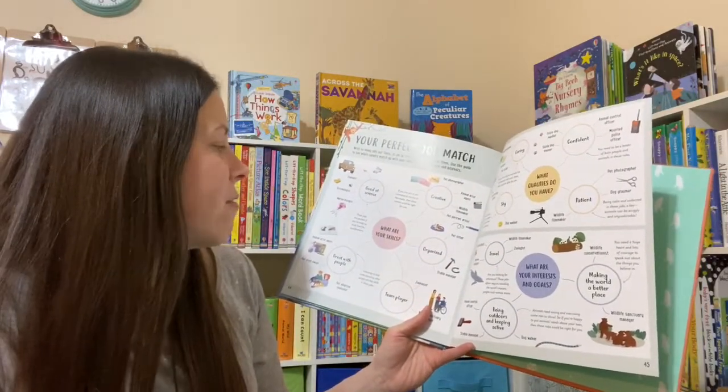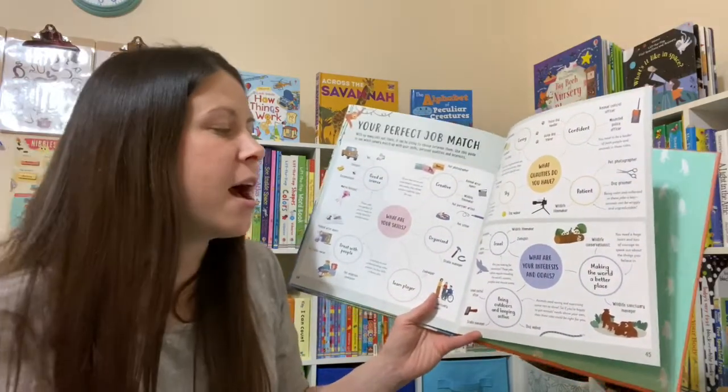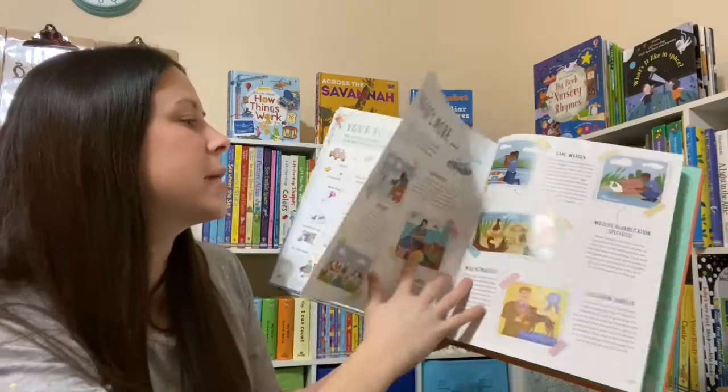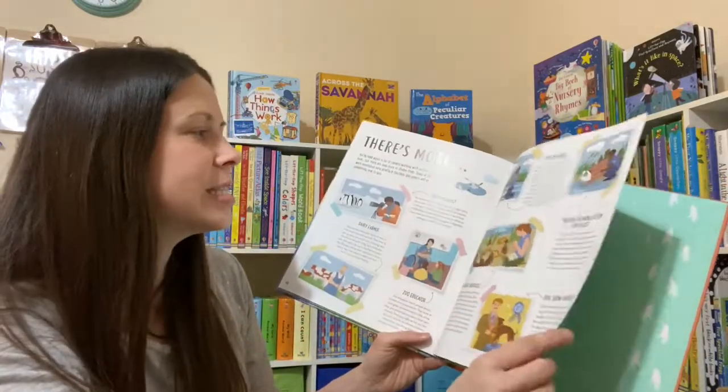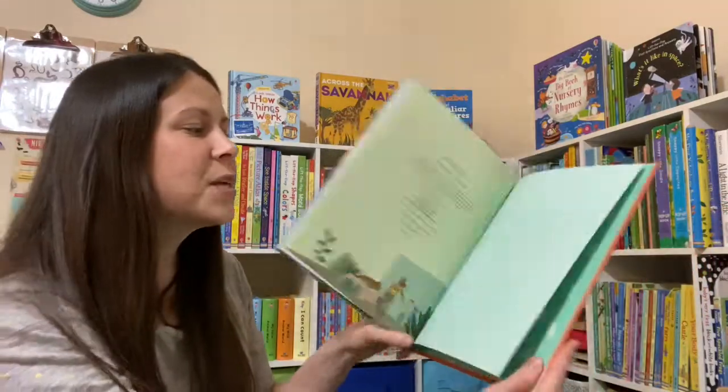She wanted to be a veterinarian. What are your skills? What qualities do you have? What are your interests and goals? But she also wants to be a stay-at-home mom when she has kids. So this can help her find things like dog walking or grooming that don't require her to be gone from her own family a lot. Tell me in the comments below which one you like the best — if you can't pick just one, that's fine, I totally get it.